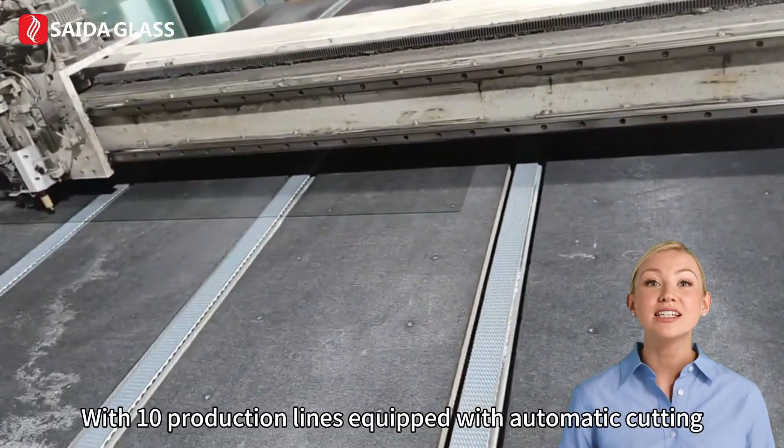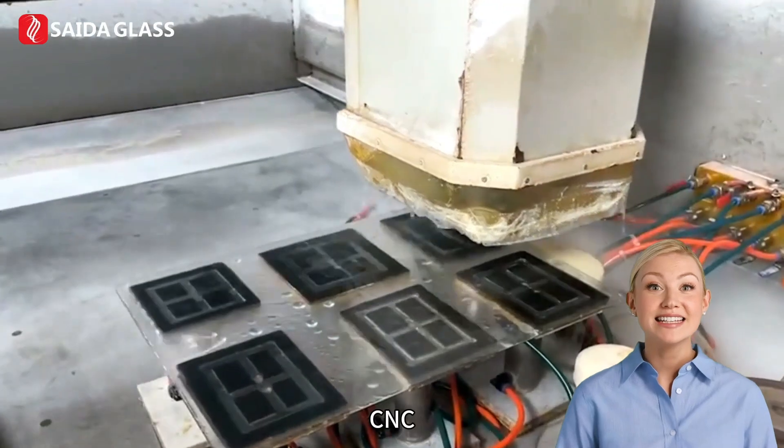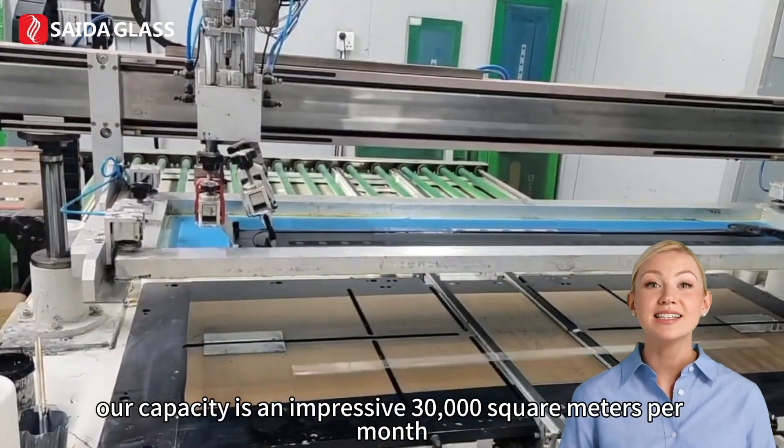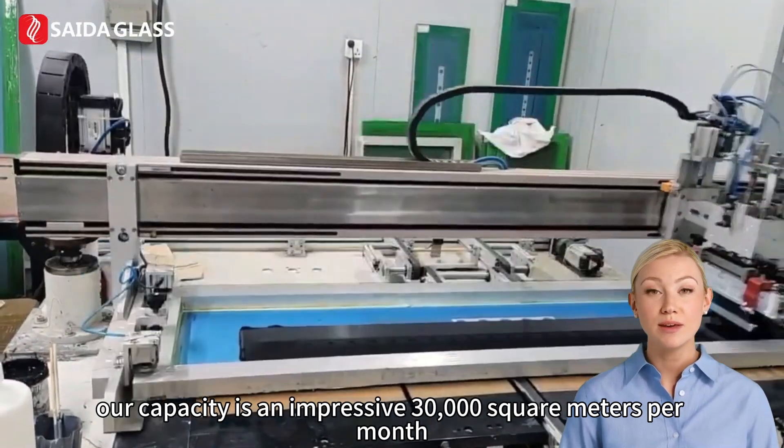With 10 production lines equipped with automatic cutting, CNC, tempered furnace, and automatic printing lines, our capacity is an impressive 30,000 square meters per month.